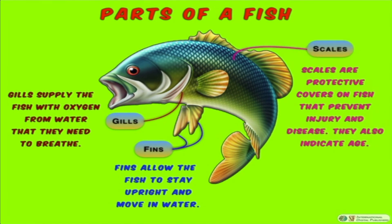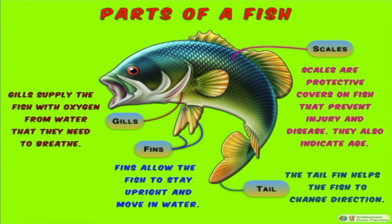Scales are protective covers on fish that prevent injury and disease, and they also indicate age. The tail fin helps the fish to change its direction.